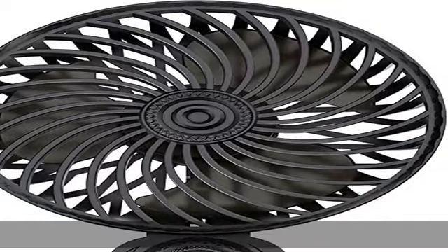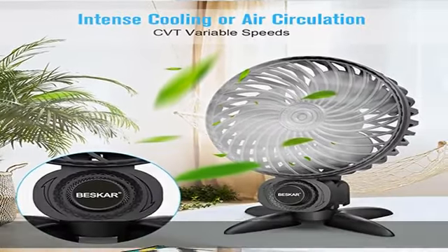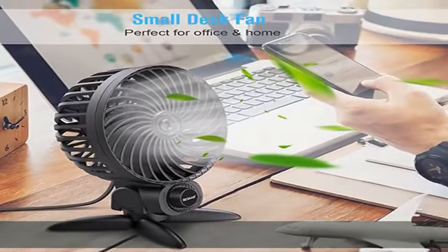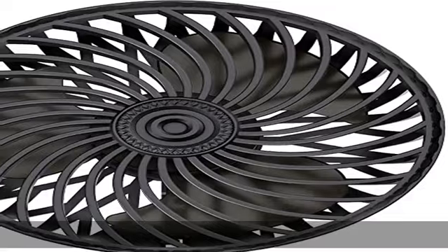Compact design and portable — this 5.8 by 4.2 by 1.8 inch mini fan weighs only 5.6 ounces. Lightweight and handy for maximum convenience. It fits into any room and is easy to carry — a welcome small fan for your desktop, office, bedroom, personal cooling, and more.